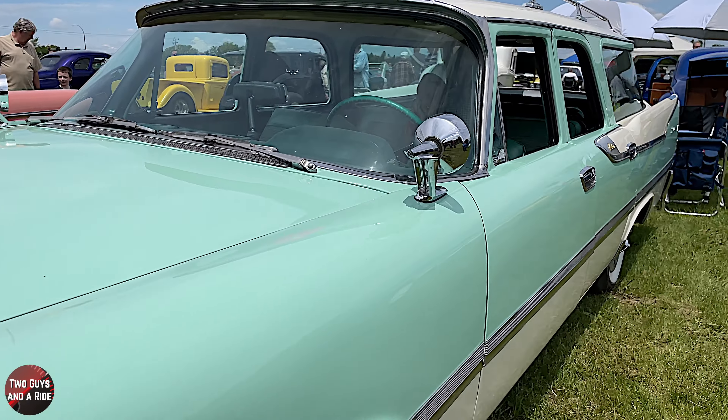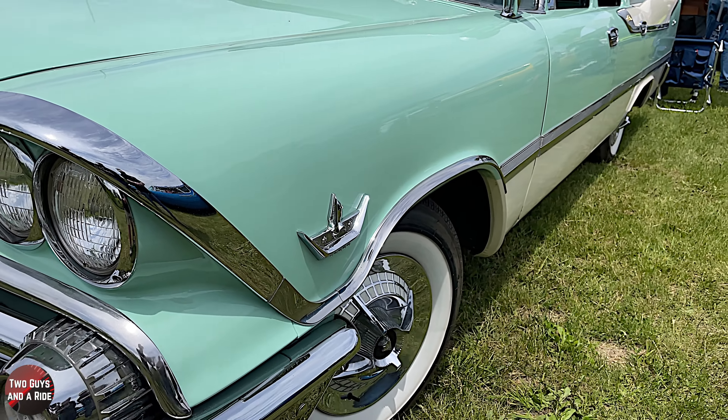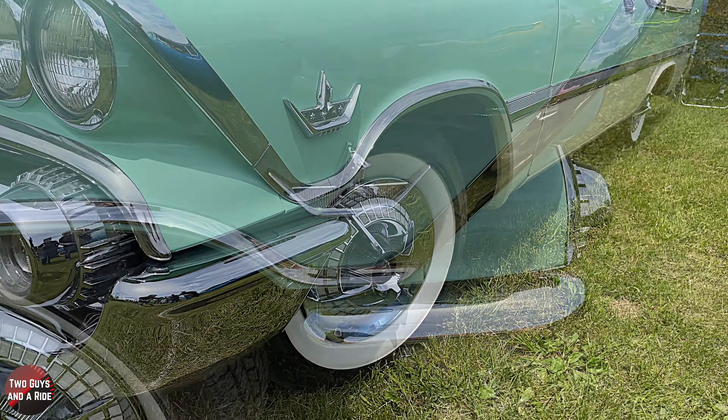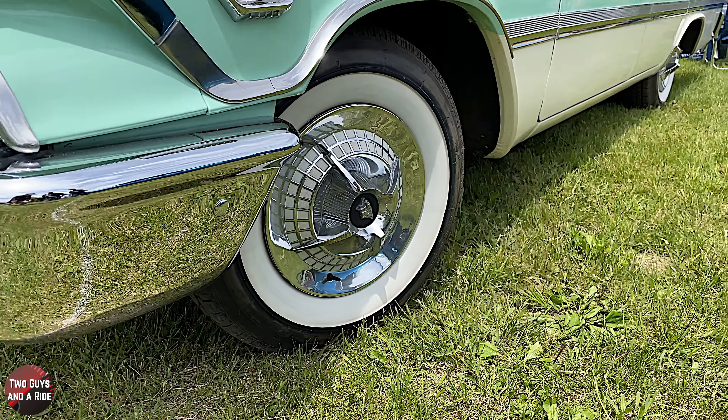I love the emblems going down the side, and on the hubcaps as well — the Lancer emblem, because Dodge is always famous for using the Lancer symbol on cars.